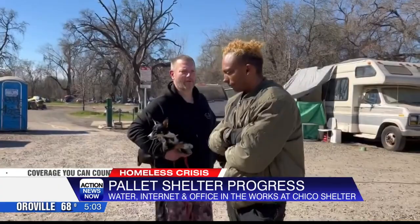Action News Now reporter Danny Mastin shows us the progress and what's next. You can see behind me here crews are hard at work prepping for the office building that will be located here on site at the pallet shelter. With all 177 shelters built, homeless people staying at places like Comanche Creek are anxious for opening day.